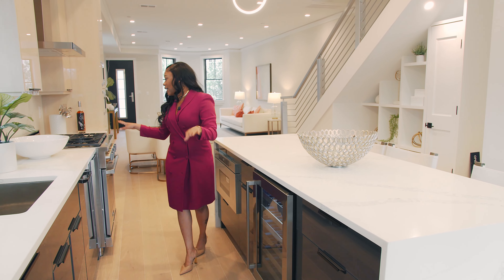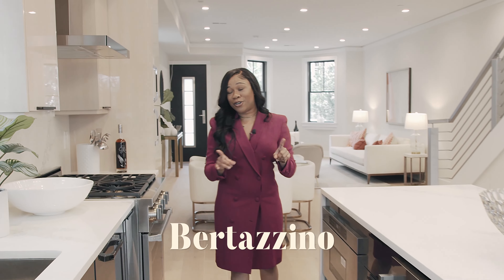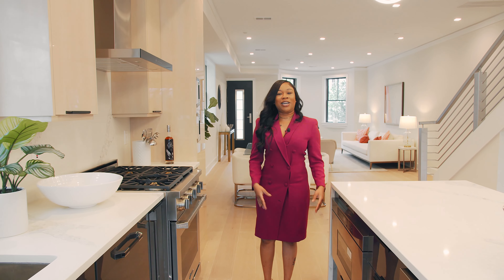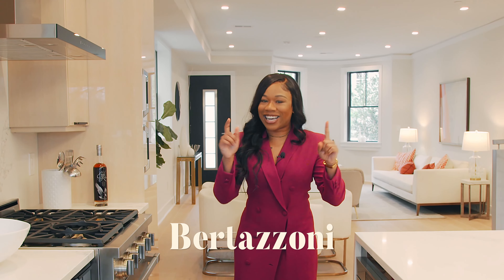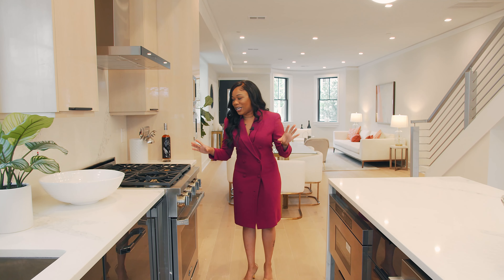And you have your stainless steels, Decor, and Bertazzoni. The Decor and Bertazzoni appliances.